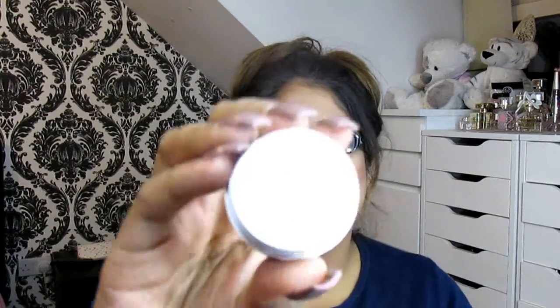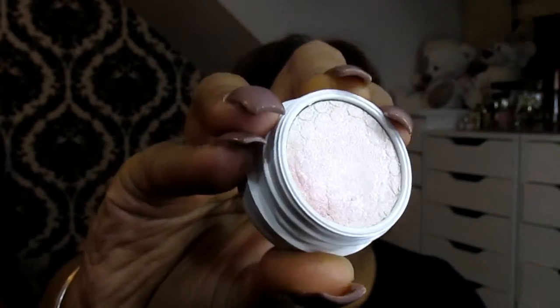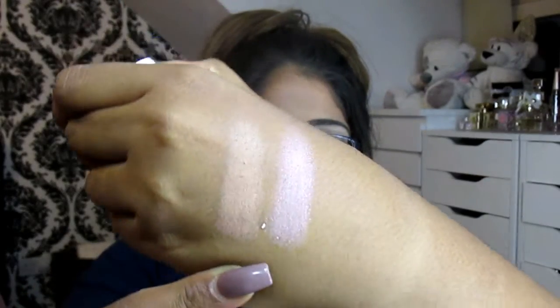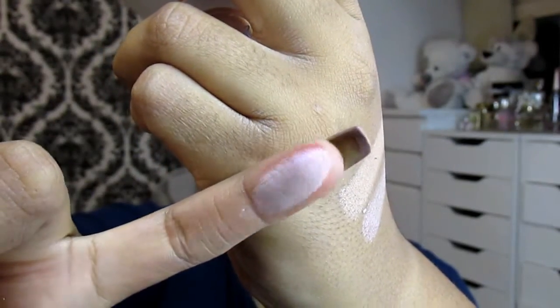The next shade I thought I wouldn't like but I actually do — it's called Hope and it has a sheer opal finish. It's a very unique shade with loads of iridescence to it. I wish you could feel these; they are so buttery and soft. This shade is super pigmented — you just need one swipe and you are good to go.